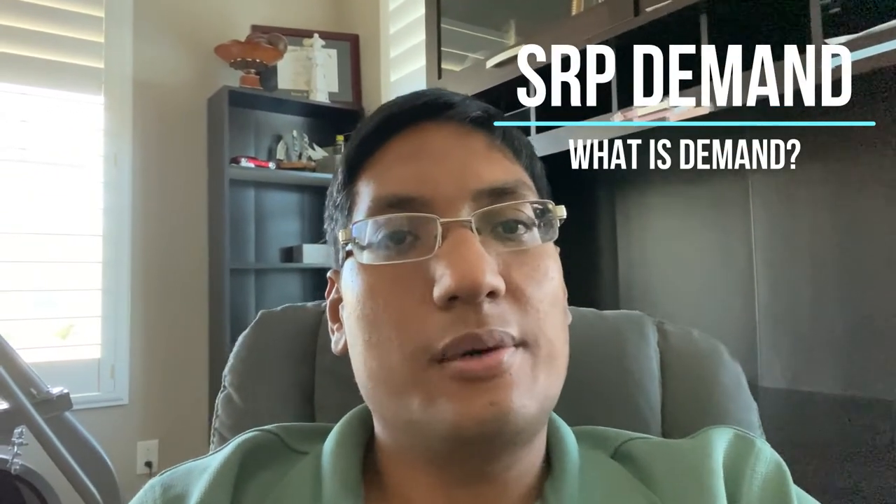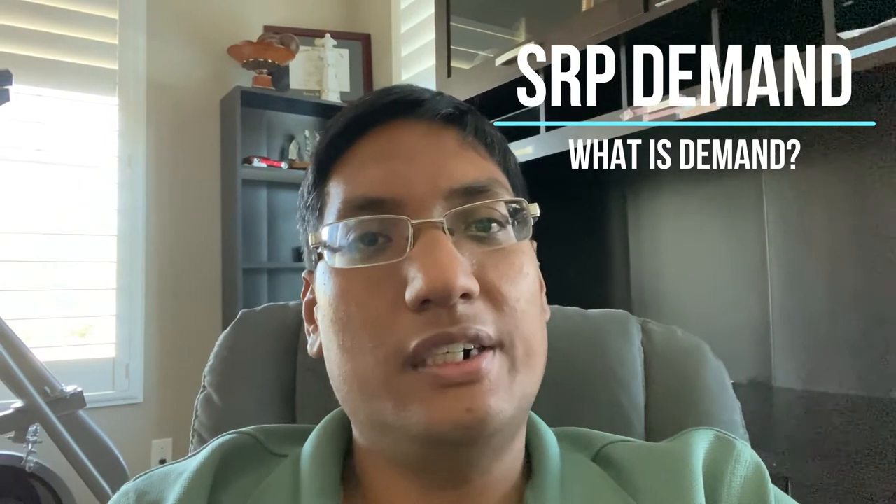In this video we're going to talk about how SRP does pricing for solar and how a demand management plan works.